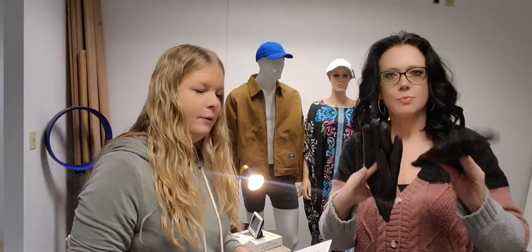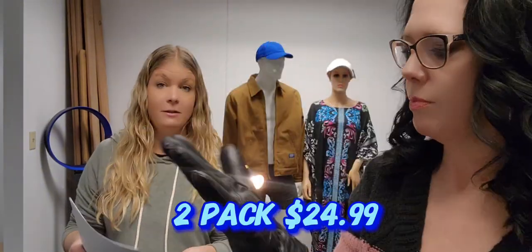A quick call-out: we got a two-pack of black leather gloves. They have been requested by customers and they are very nice. The two-pack is $24.99.